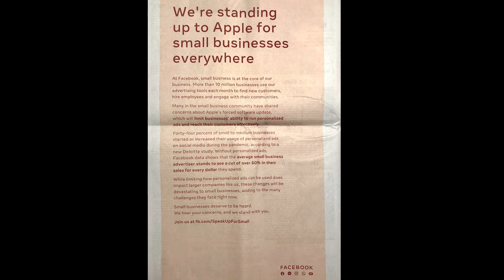Basically, Facebook's take on this was that it was going to affect small businesses heavily, as they won't be able to target a particular audience on Apple devices, which in turn would be a great loss for small businesses as they won't be able to reach their target audience.